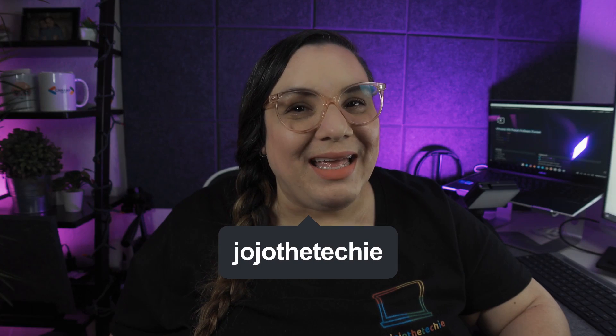What is up everyone? This is Jojo the Techie. What if I told you that there's an upcoming feature to Chrome OS that will significantly increase your productivity? Check it out.